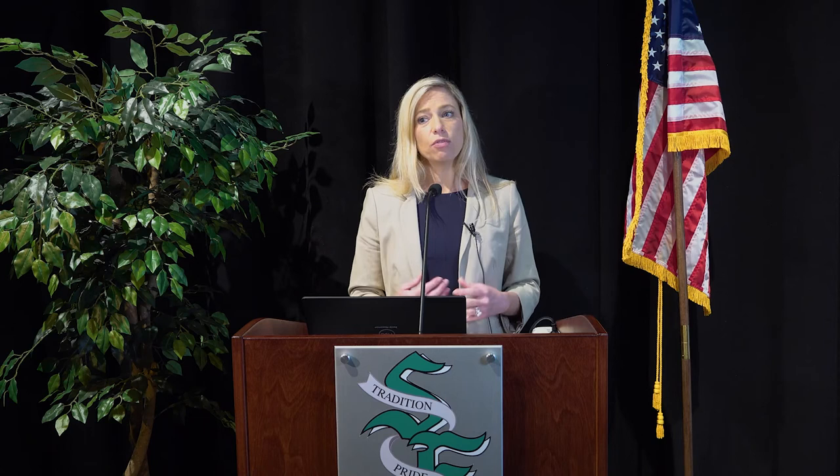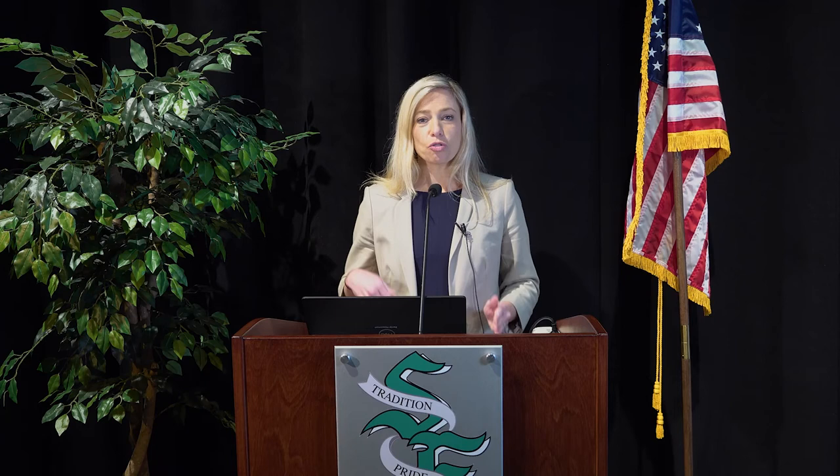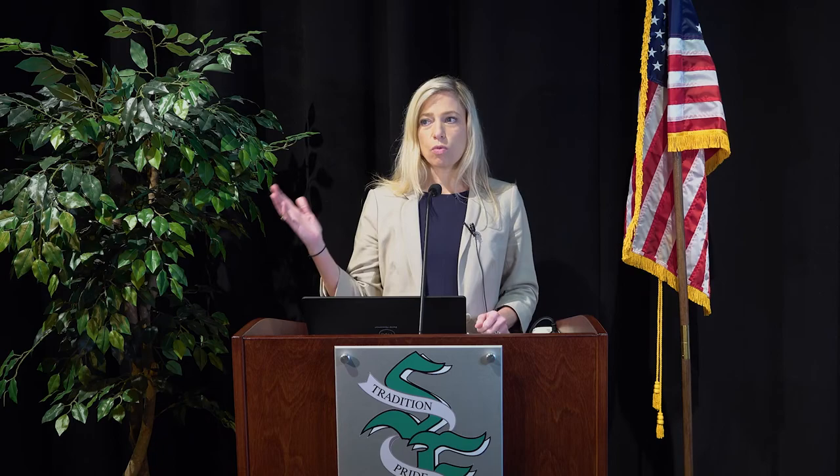Thank you so much for your patience. I know that this is a lot of information, but hopefully you can go back and look at the parts that really apply to you. If you do have any questions, please feel free to reach out to Mr. Hausman or myself, and make sure you talk to your teachers. Thanks so much, and we're looking forward to the 2021-2022 school year.